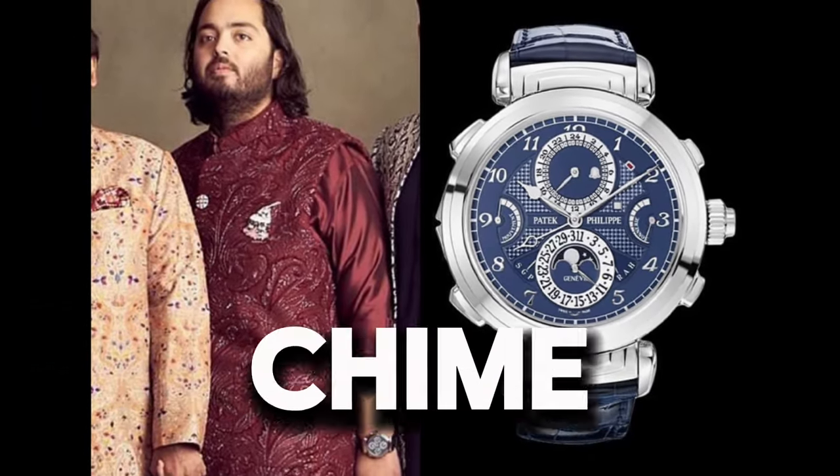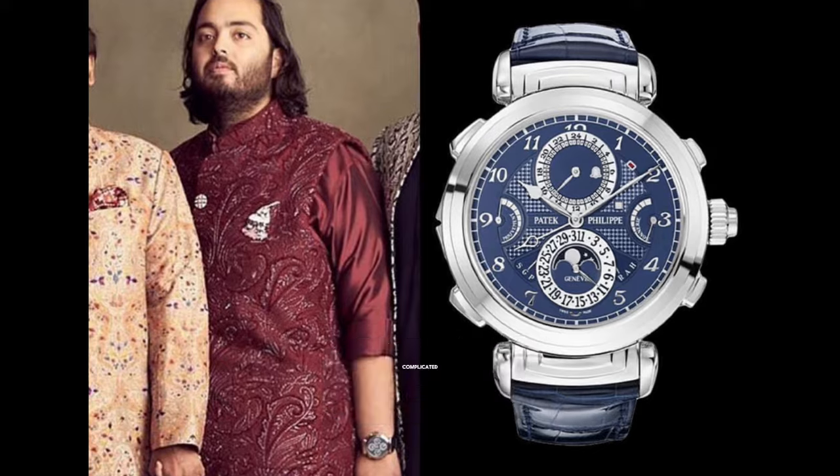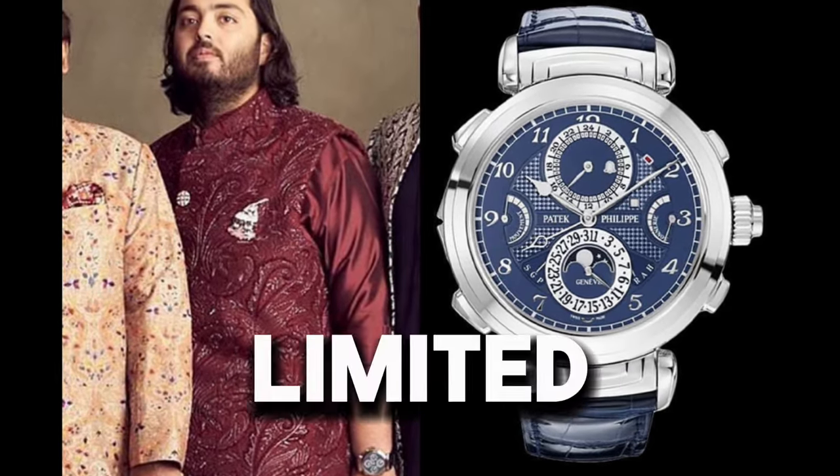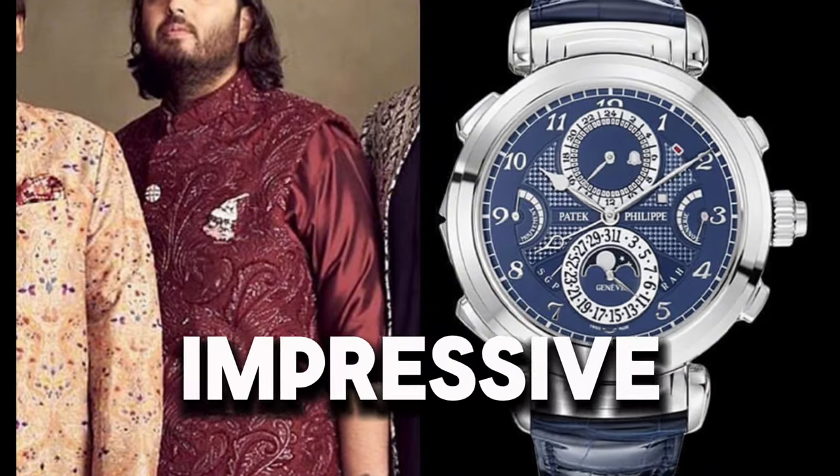Watch 4: Patek Philippe Grandmaster Chime 6300G-010 — known as one of the most complicated wristwatches ever created. It is limited to only 7 pieces worldwide and boasts 20 impressive complications.